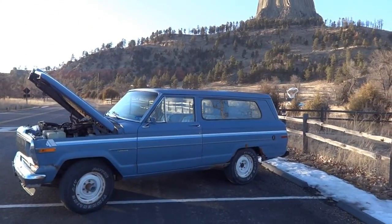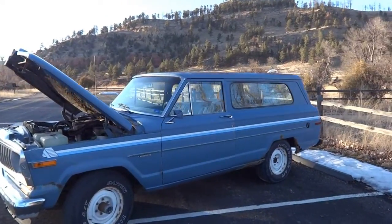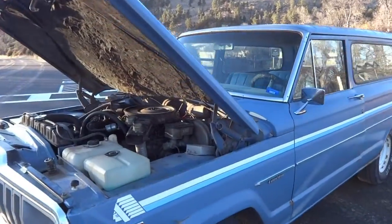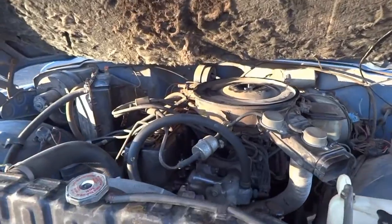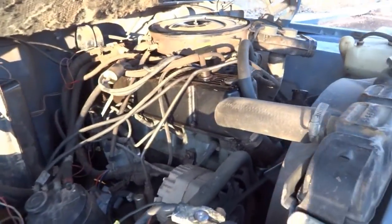A short while ago, this full-size Jeep was having a misfire issue. It wasn't too bad, but it was noticeable at idle. The issue turned out to be a fouled spark plug. If you want to see a picture of the fouled spark plug and aren't sure what one looks like, stay tuned to the end of the video — I'll throw some pictures in there for you.